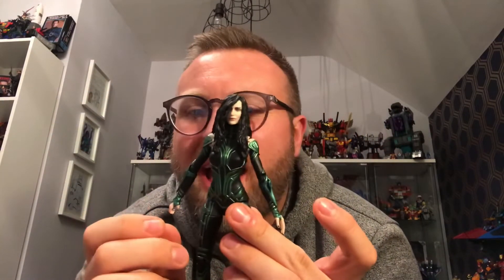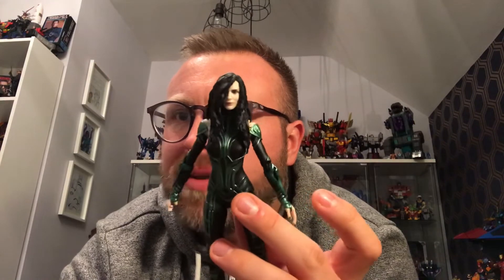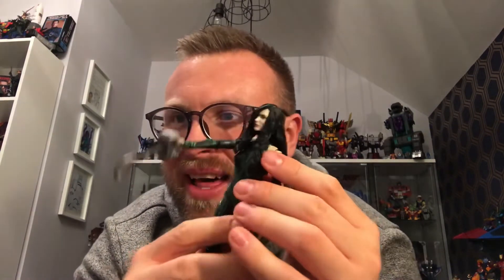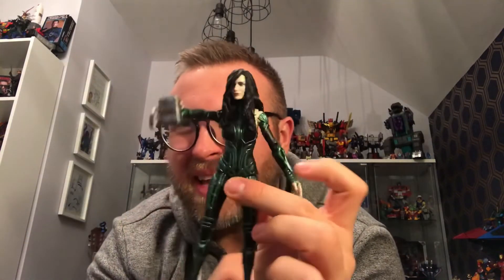My absolute favourite Hela head sculpt is just stunning — absolutely stunning. And of course you get one more accessory: you can remove her regular hand and swap in a hand with Mjolnir attached, so you can re-enact the scene where Hela destroys Thor's hammer. It's an amazing figure, beautifully done. There are a couple of QC issues on mine — the hair and a little bit of paint on the shoulders not quite right on the flesh tone — but you can't really see that anyway. Hela is a beautiful, beautiful figure and probably one of the best Marvel Legends figures I have from Thor Ragnarok.